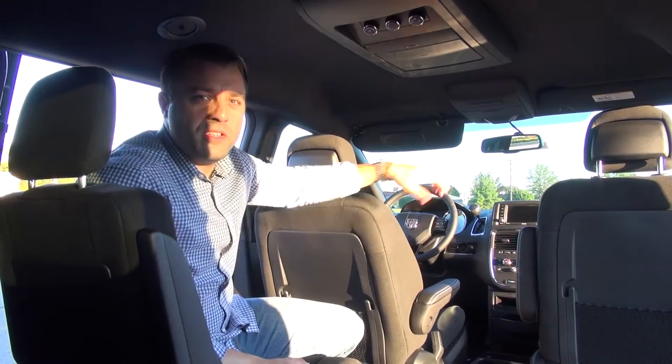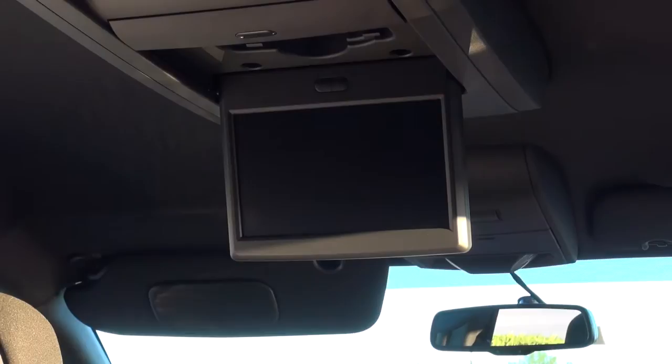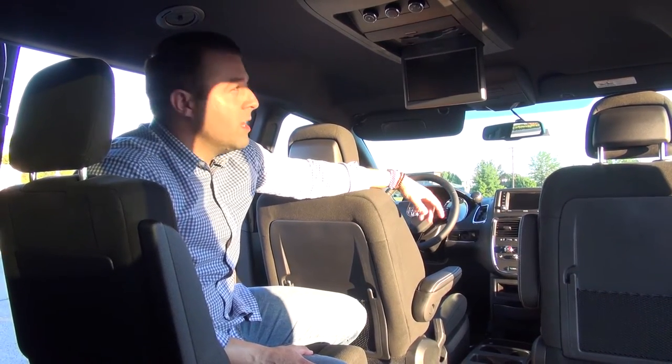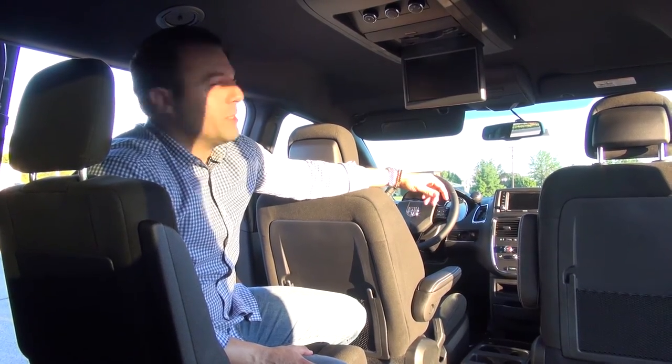The last thing we want to show you about the 2017 Grand Caravan is that it does come standard with a DVD entertainment system, which is an absolute must-have in a family vehicle. It's really convenient, especially if you're taking long road trips.